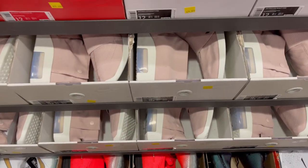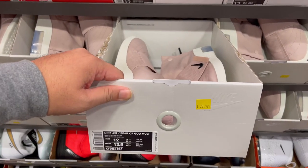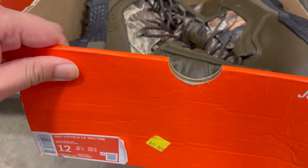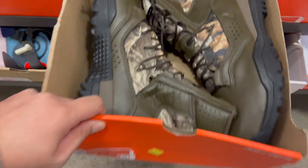In the bigger size they have plenty of the Fear of God MOX in particle beige — 79 bucks you guys. We have some Realtrain boots, USB field 8-inch boots — 99 bucks you guys.